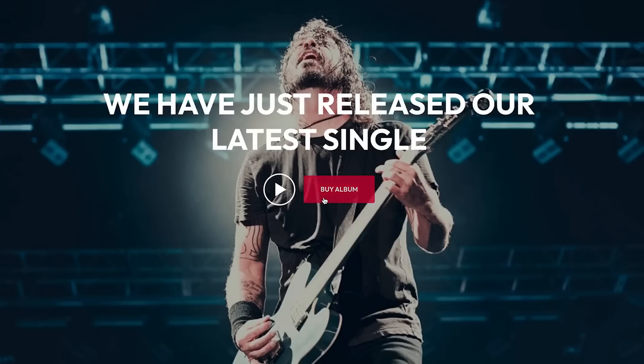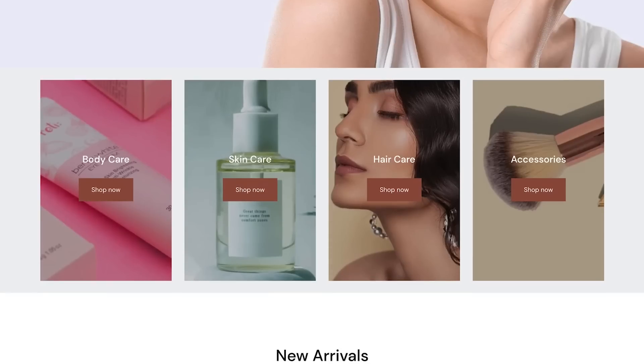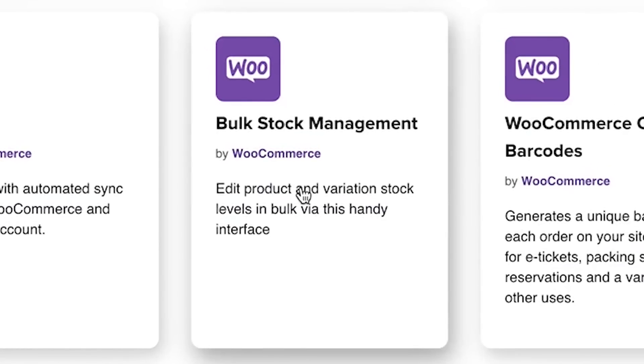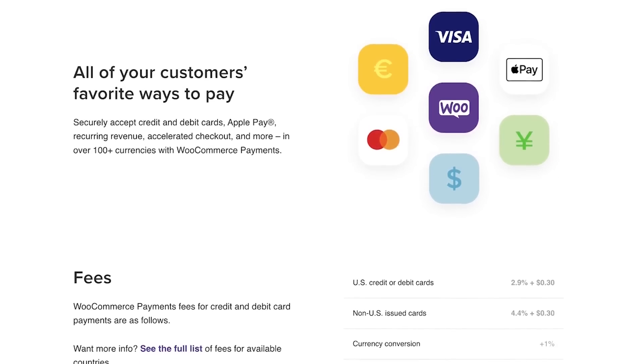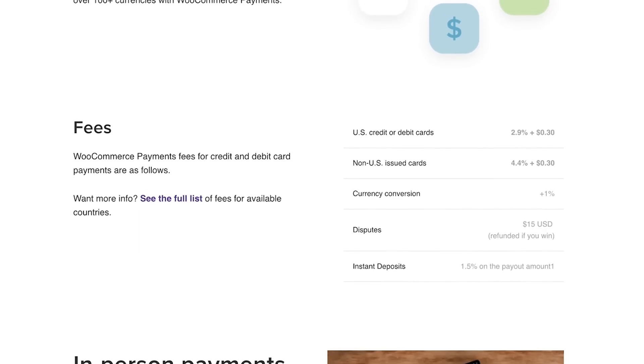WooCommerce comes with support for both digital and physical products, but it has particular strength in physical products. If you're selling an online store and need integration with a shipping platform, WooCommerce has you covered. You can also use WooCommerce to sell affiliate or external products, and it has complete inventory management inside the WordPress dashboard. It has multiple payment options supporting gateways including PayPal, Stripe, Authorize.net, Braintree, and more, and it can also calculate shipping and taxes.